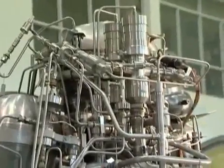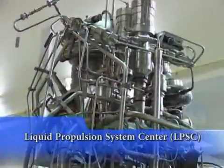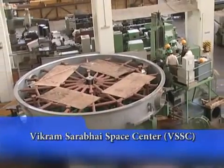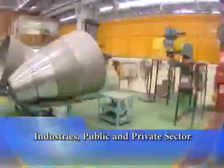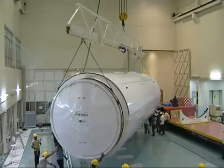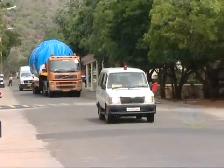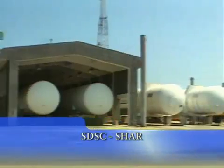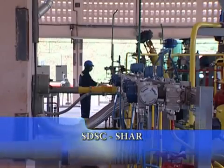The cryogenic upper stage engine is designed, developed and integrated by ISRO's Liquid Propulsion System Centre, LPSC, along with the Vikram Sarabhai Space Centre and a host of industries from public and private sector. The cryogenic stage is integrated at LPSC's Mahindragiri facilities and transported to the Satish Dhawan Space Centre, SDSC SHAR, for integration with the launch vehicle. SHAR has all the massive infrastructure facilities required to handle the cryogenic propellants.